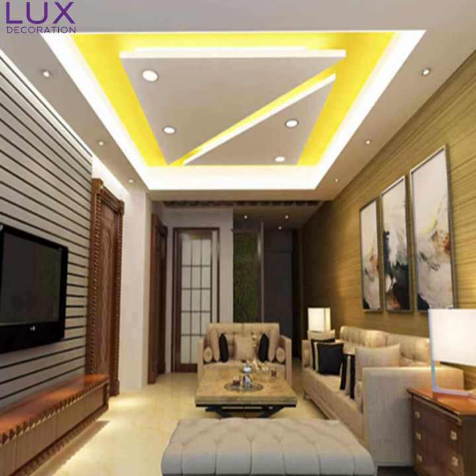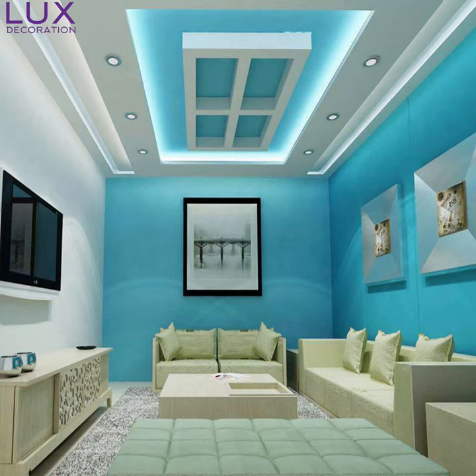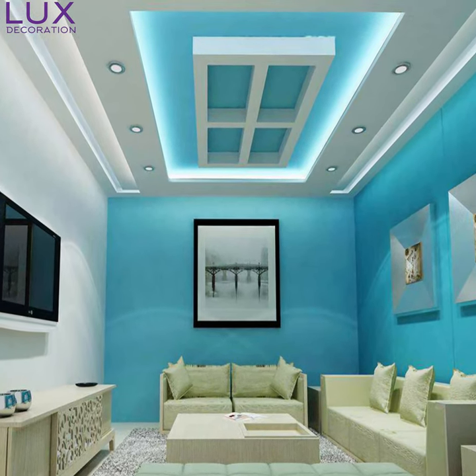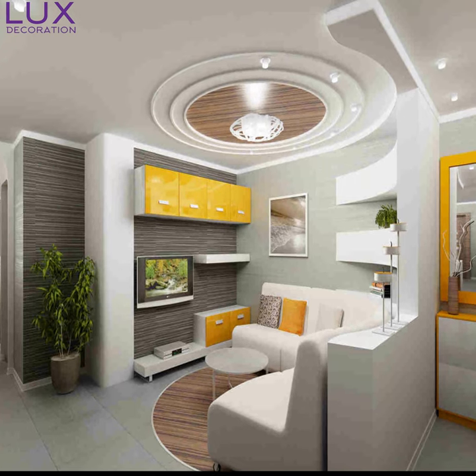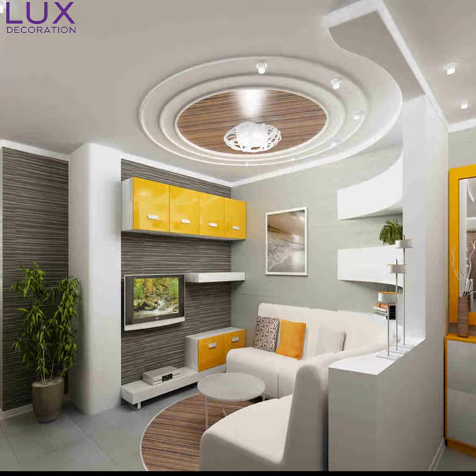I had a blast sharing all those incredible pop design ideas with you. Remember, your hall is a blank canvas waiting for you to unleash your creativity. So go ahead, dream big, and transform your space into something truly remarkable. Thanks for watching, and I'll catch you in the next video. Stay fabulous, my friends.